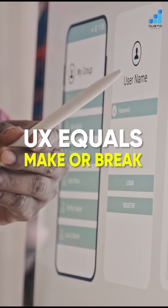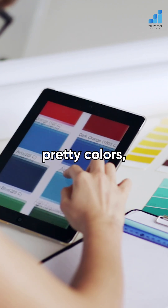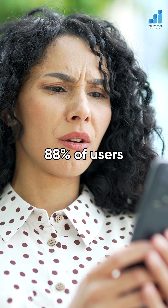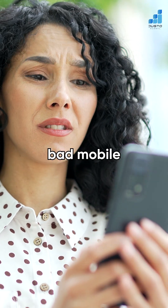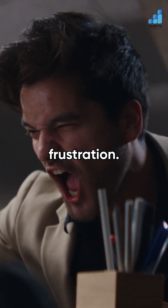Two: UX equals make or break. A great mobile site isn't just pretty colors — it's the vibe. And since 88% of users don't return after one bad mobile experience, we design SME sites for speed, clarity, and zero frustration.